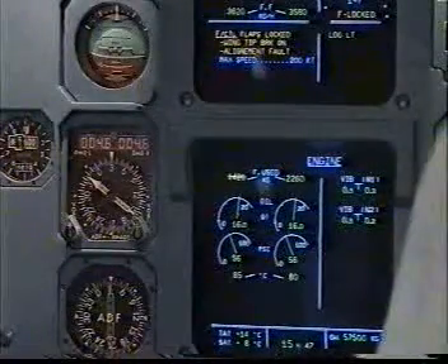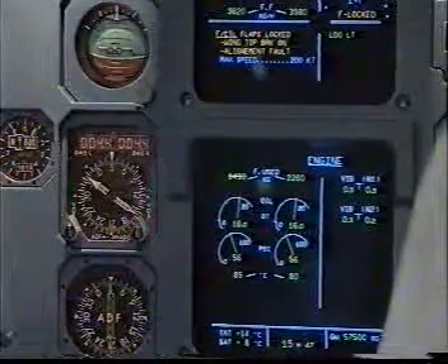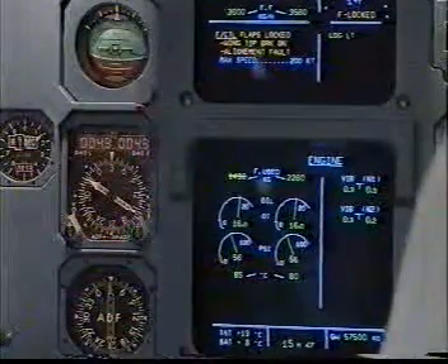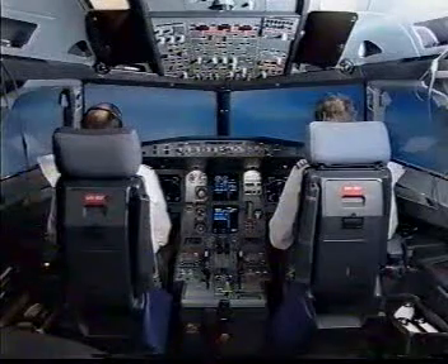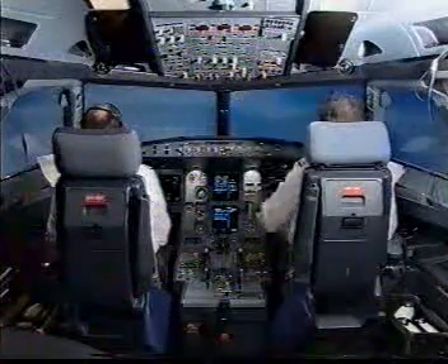Flight control: flaps locked, wing tip brake on, alignment fault. Maximum speed 200 knots. Flight controls: flaps locked. Clear. Status. Standby status. Pack 2 on. Pack 2 is on.